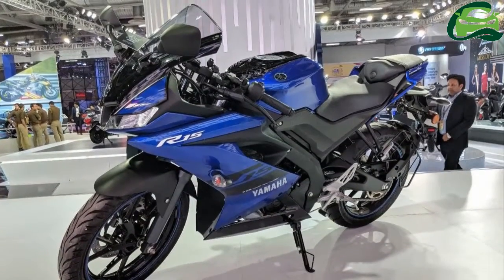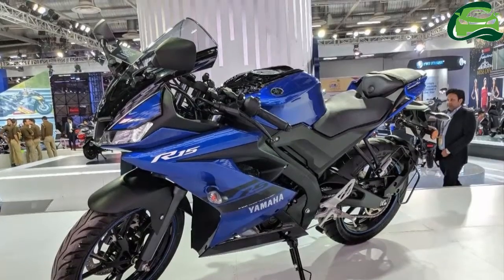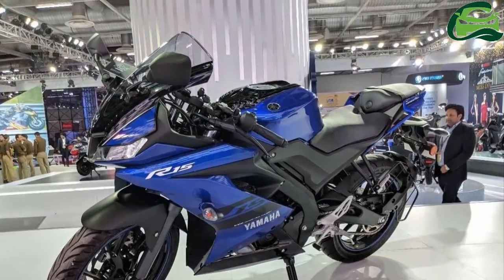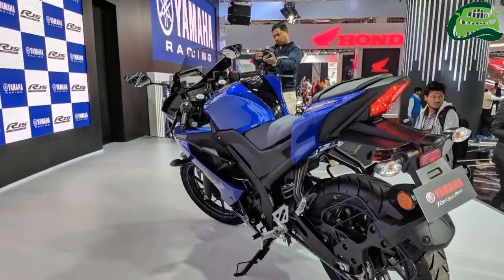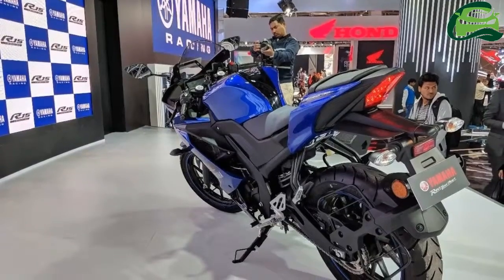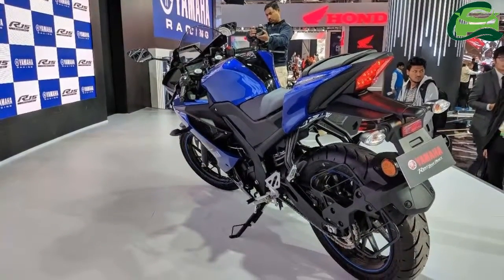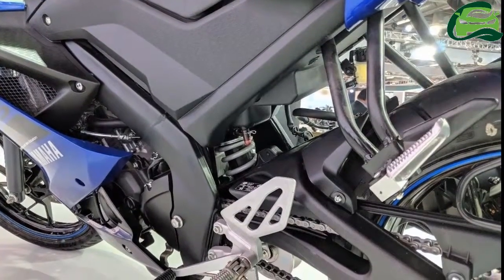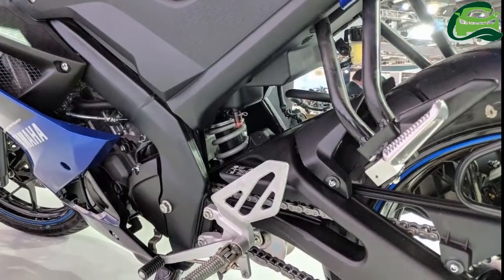India Yamaha Motor has launched its latest 150cc performance motorcycle, the Yamaha YZF-R15 V3.0 in the country at the 2018 Auto Expo in Greater Noida. The Yamaha YZF-R15 V3.0 takes the R15's legacy up a notch with its R1-inspired design and new features.